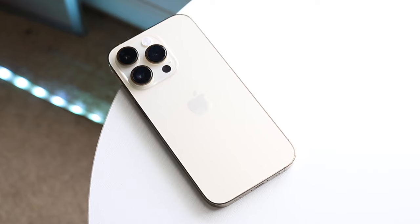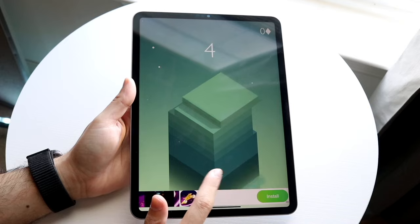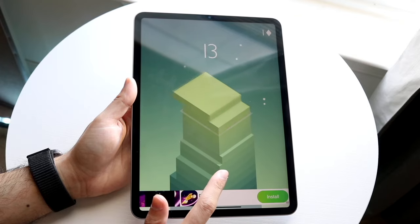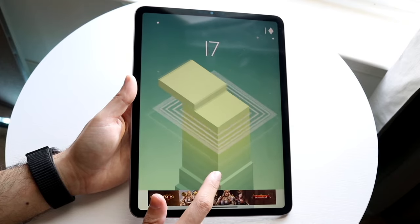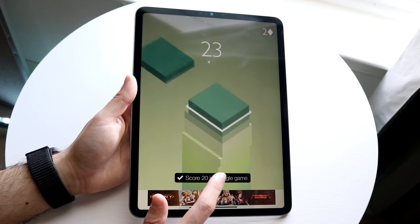AppleCare is a little pricier depending on which product you get. AppleCare Plus for Mac is $34.99 per month. AppleCare Plus for iPad is $3.49 a month or $69 for two years. AppleCare Plus for iPhone is $79 for two years, and AppleCare Plus for Apple Watch is $49 for two years.